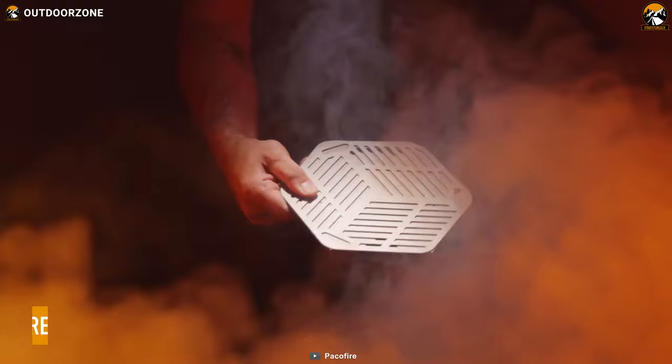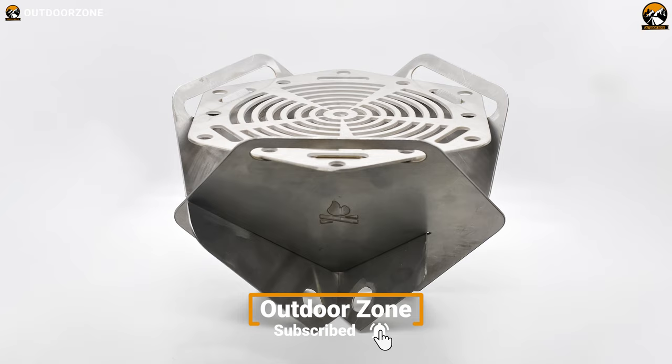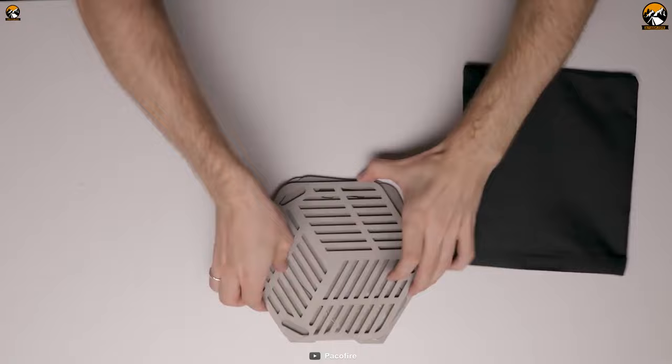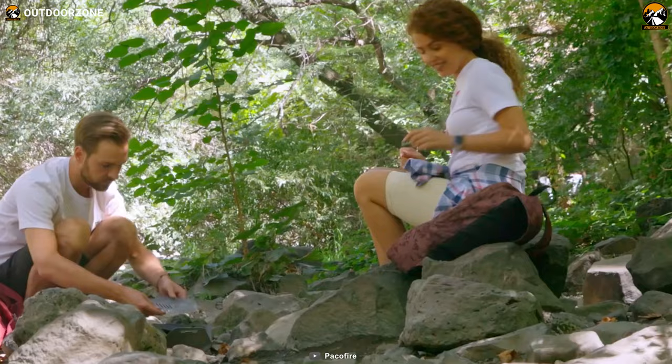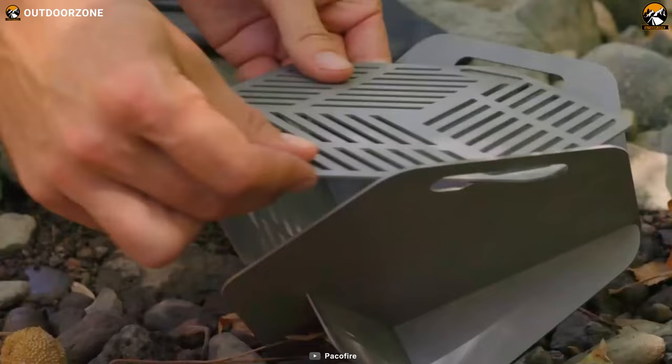Want a lightweight and durable option for cooking while on the go? Look no further than the Pack-O-Fire. The grill is made of titanium, making it one of the most durable and long-lasting camping grills on the market. The titanium material also makes it extremely lightweight, weighing less than a pound, which makes it easy to pack and transport. Furthermore, this grill is foldable, which makes it easy to set up and pack away.